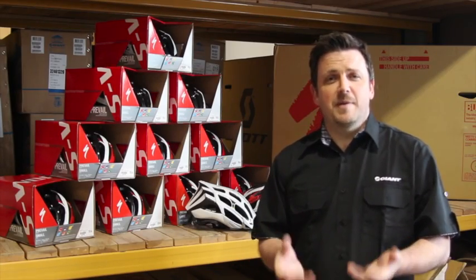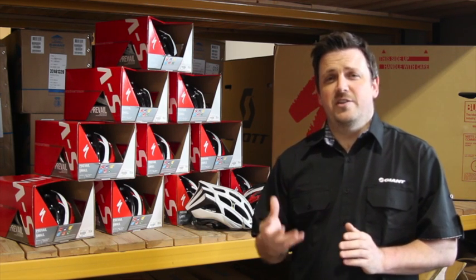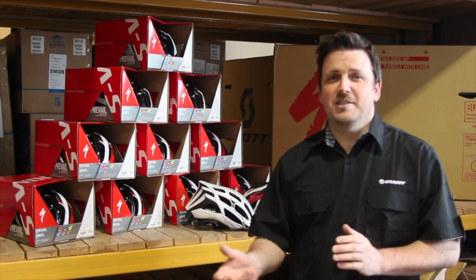Hopefully this Helmet Amnesty promotion from Specialized at Dale Cycles will get you on your bike, down to one of our branches, and trade in your old helmet of any make or any model for a high-end, lightweight, well ventilated, state-of-the-art helmet from Specialized.